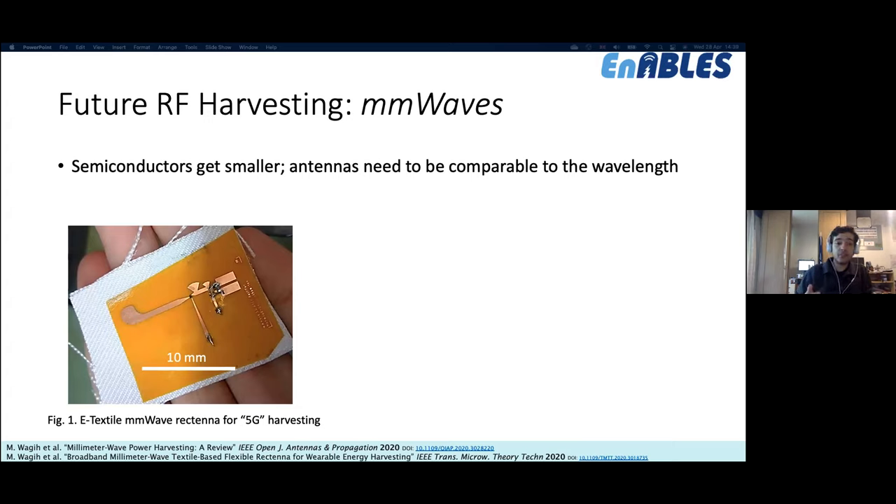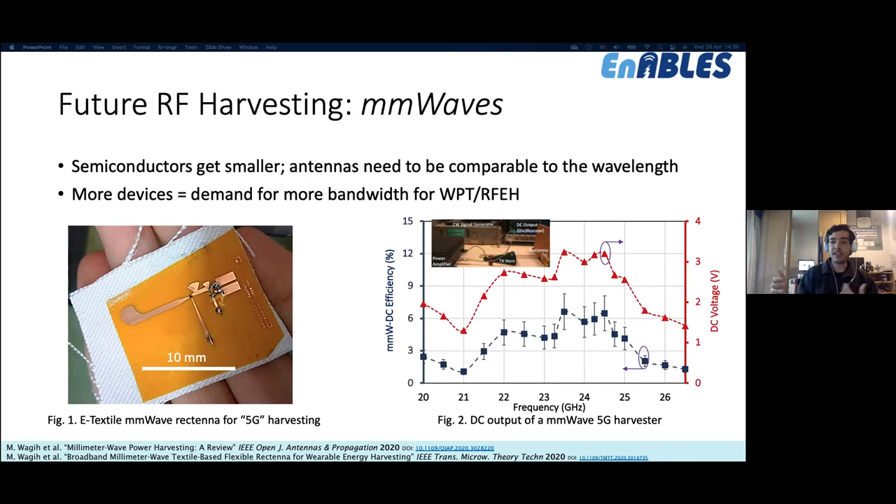For future RF energy harvesting: semiconductors keep shrinking but antennas need to be comparable to wavelengths, so we increase frequency instead. Moving to the millimeter wave spectrum makes antennas smaller — a full RF energy harvester with voltage doubler, rectifier, and antenna can fit in about one centimeter square. As we approach the trillion-device future, IoT wireless power devices may compete for bandwidth with cellular networks, requiring broadband harvesters in the millimeter wave spectrum. At 5G radiated power levels, dual-purpose base stations could transmit both information and power to future IoT devices.